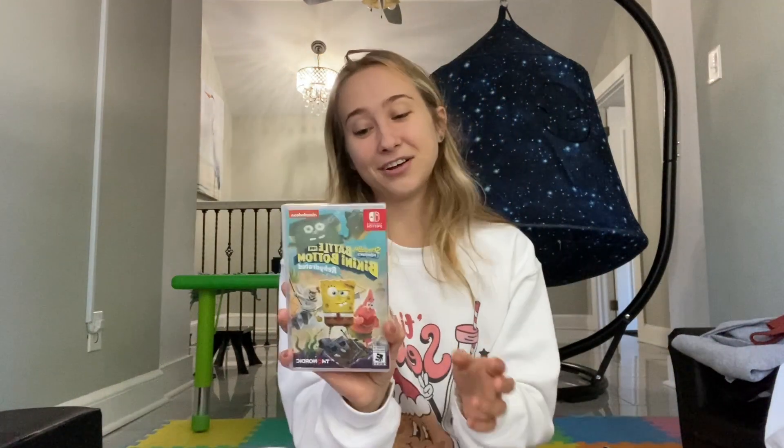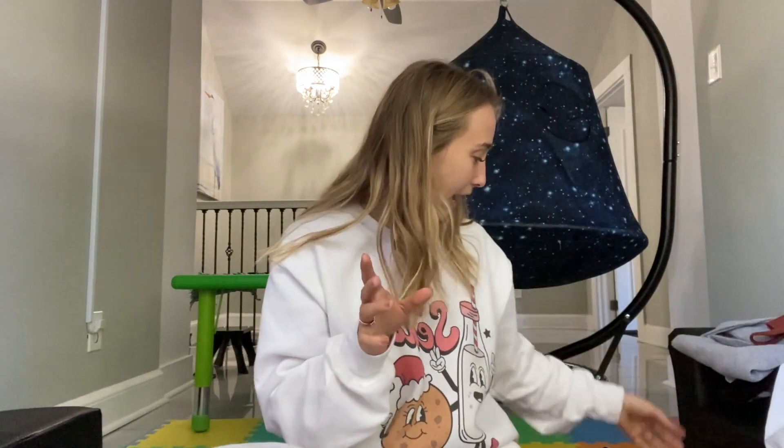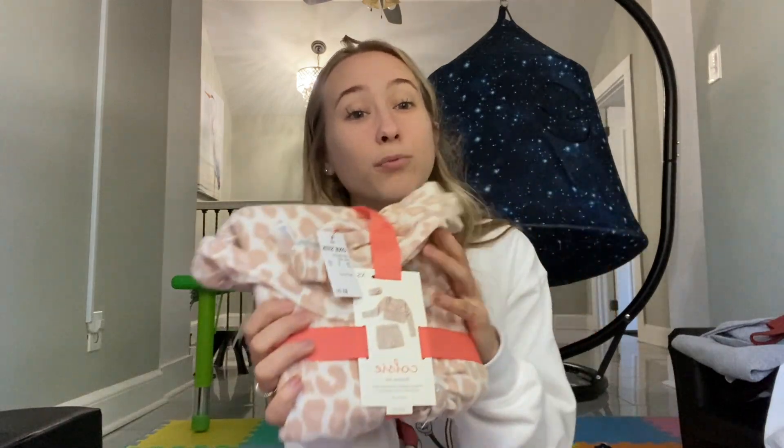I also got another Nintendo Switch game — I'm actually more excited to play this one than Overcooked. It's kind of like my childhood game. When we were little we had an Xbox and there was a SpongeBob game that me and my sister were obsessed with. I want to see if this one matches that childhood game and brings back those memories.